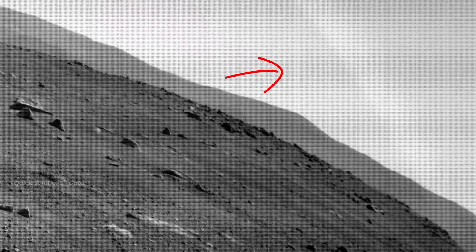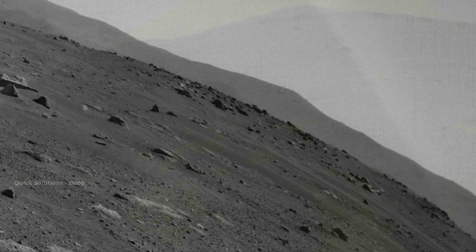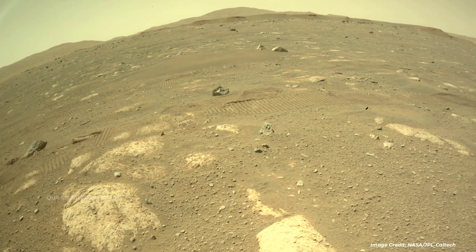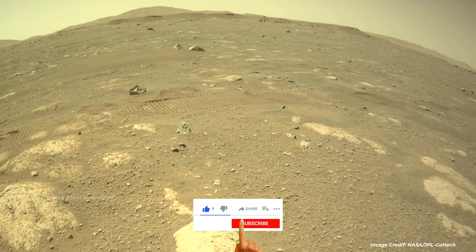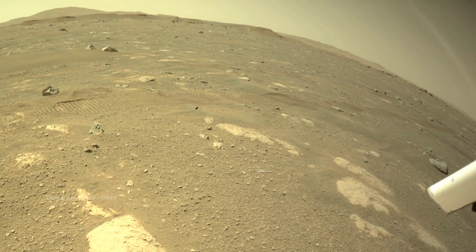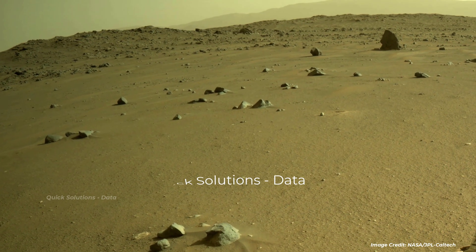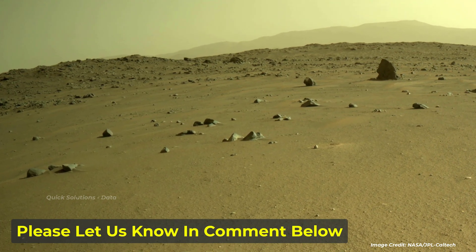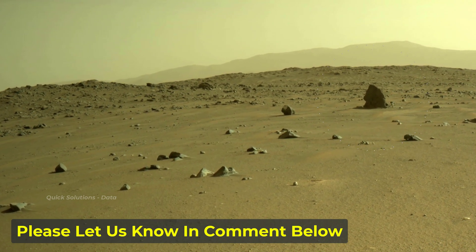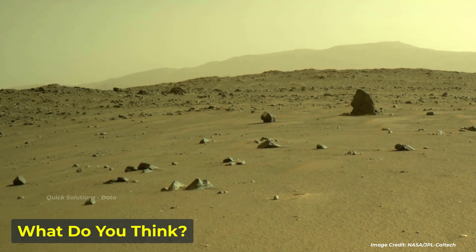Thank you. The Red Planet is a possible home of the Martians.